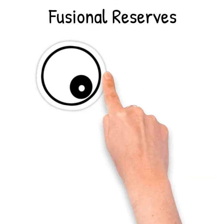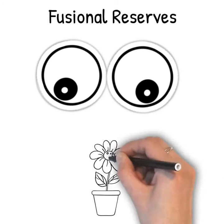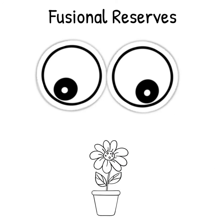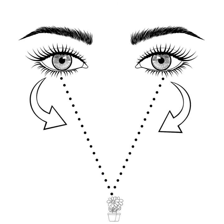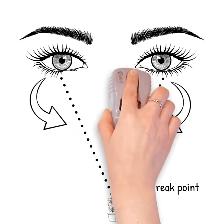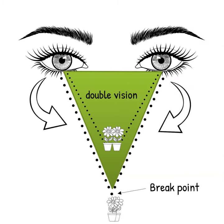Our fusional reserves are the maximum amount that we can turn our eyes in or out while still being able to use both eyes to see a single clear image. The point at which an image blurs and doubles in either case is called the break point. Beyond this, a clear single image just isn't possible.